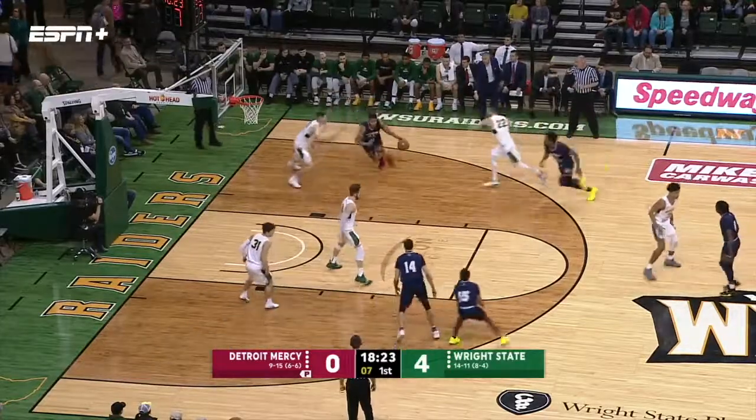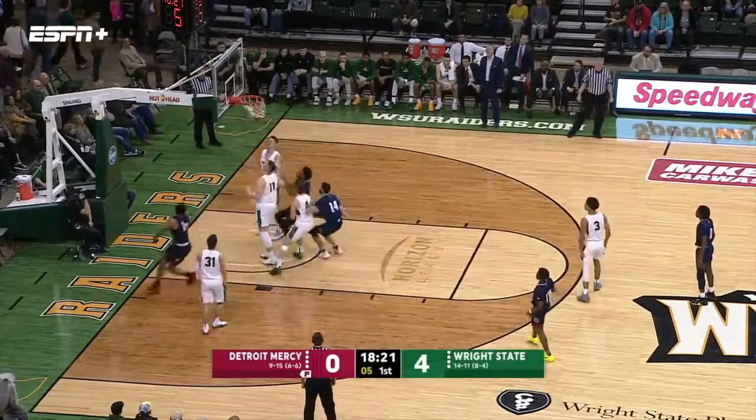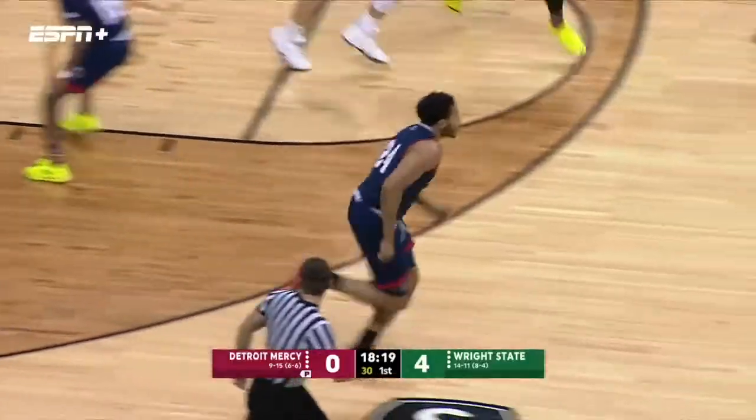Hamrick still with the basketball. Now he finds Curry taking the ball to the bucket. His reverse layup is good. And Wright State's lead now is 4-2.